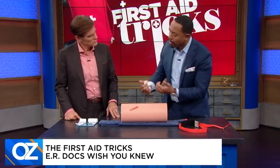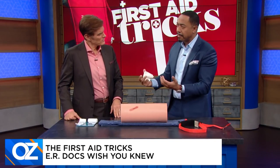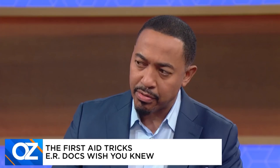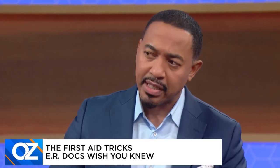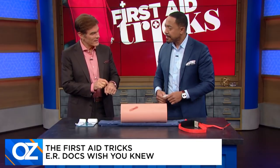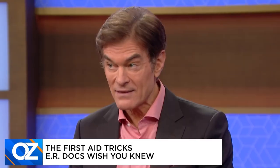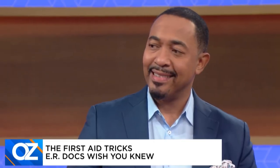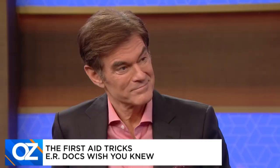Once the bleeding stops, look to see if it's a small cut, a small abrasion, or a gaping wound. Wounds deeper than skin level usually require sutures. If you see white or yellow beneath the surface, that's fat — that needs to be closed. If you wait too long, we can't close it anymore. So don't delay.